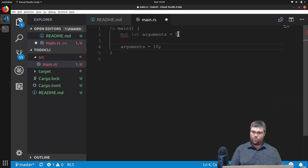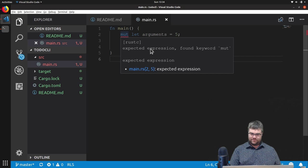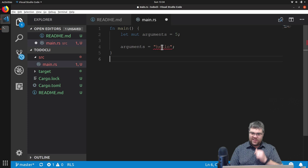Now I'm allowed to change it. I also said that everything has a strongly typed system. So it auto figured out what type this is. But if I change this to a string like 'hello,' it'll become upset at me again because it's saying arguments was initially an integer type and now you're trying to put a string in it — that's not allowed. Rust doesn't really care about whitespace, but we're going to care about whitespace just for debugging purposes.